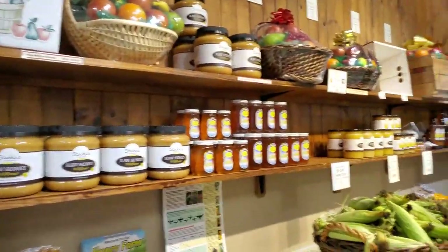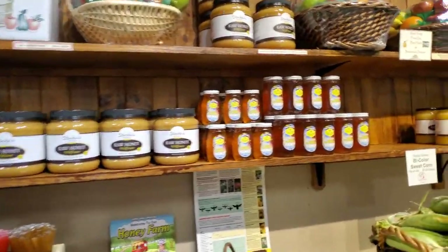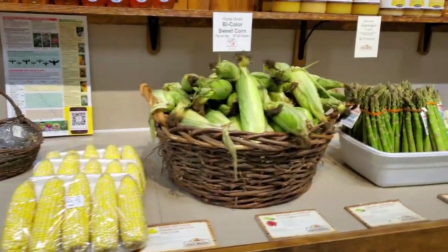We have a selection of locally harvested raw honey, as well as Florida-grown corn.